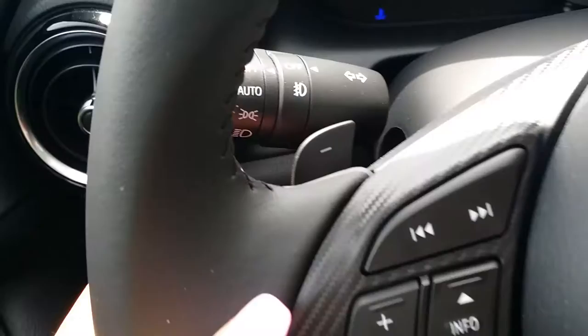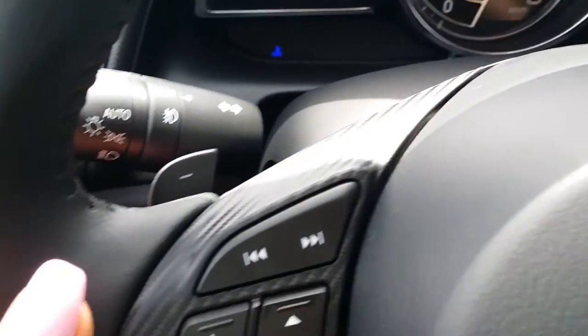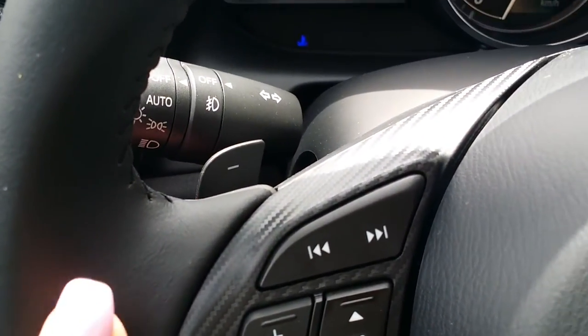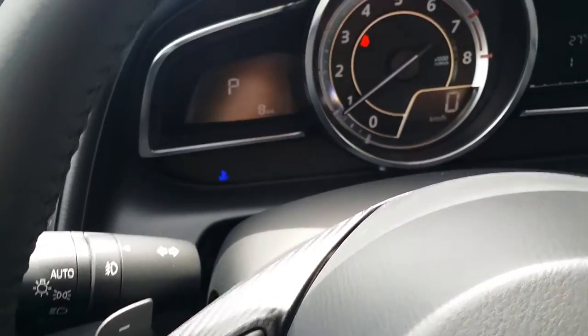We also have paddle shifters on this GT model, so you can actually easily control what gear you're in. You can pop it down a gear, get some more torque, pass some people, and just have a little more fun with it.